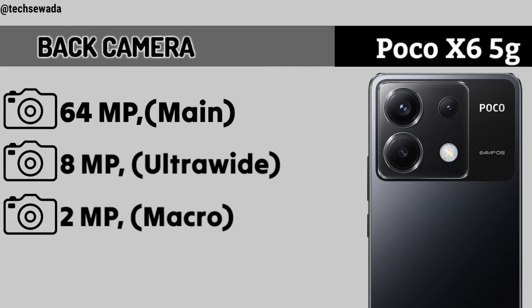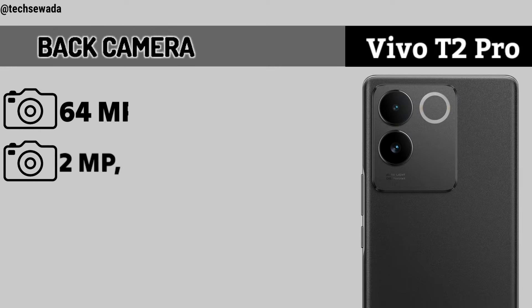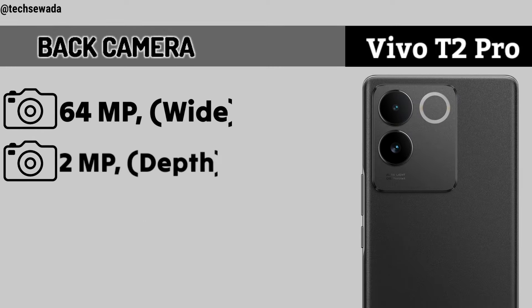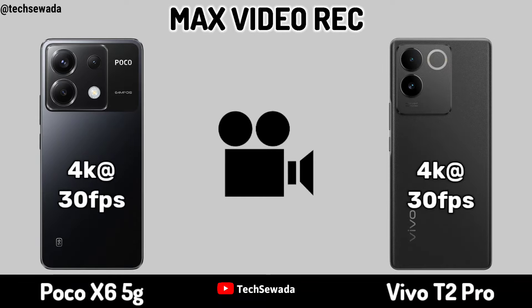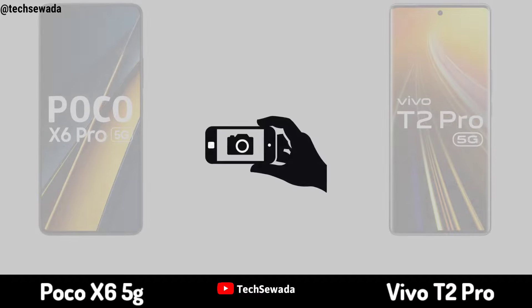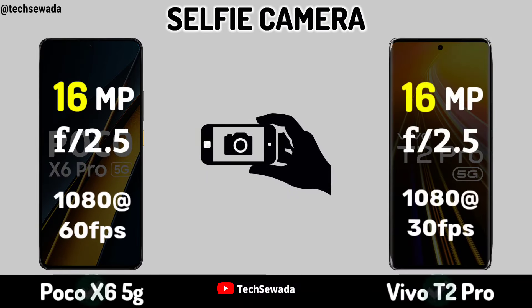Back Camera. Max Video Recording. Selfie Camera.